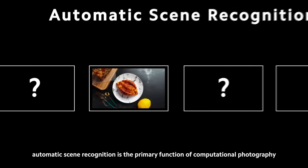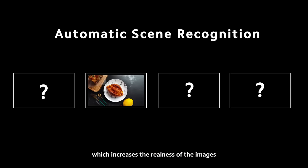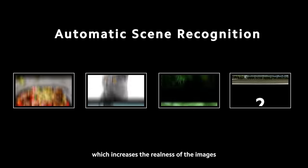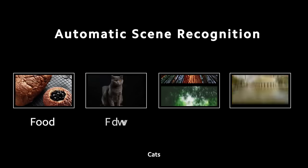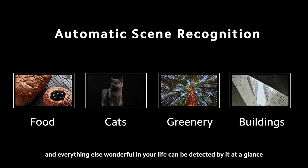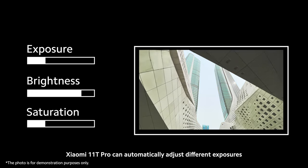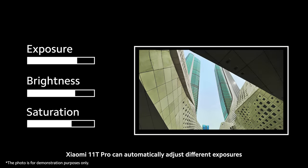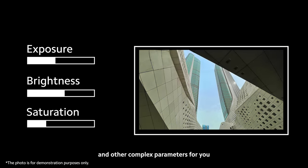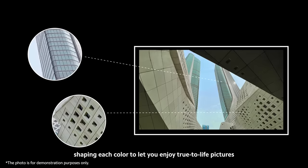Automatic scene recognition is the primary function of computational photography, which increases the realness of the images. Food, cats, greenery, buildings, and everything else wonderful in your life can be detected by it at a glance. Besides that, Xiaomi 11T Pro can automatically adjust different exposures, saturation, and other complex parameters for you, shaping each color to let you enjoy true-to-life pictures.